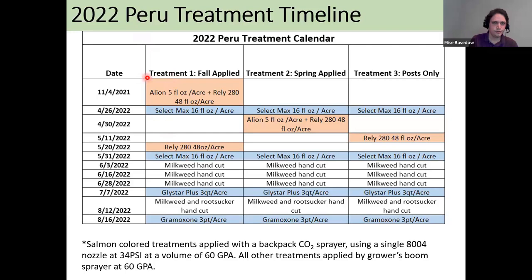At our Peru site in eastern New York, treatment one was the fall-applied treatment: we put out Allion and Rely, a contact material, in November 2021. Treatment two was spring-applied with the exact same products, going out that following April 30th. Treatment three was the post-emergent only, just Rely, applied in May. Treatment one also received a follow-up Rely application to deal with some perennial weeds getting taller than desired. Additional background sprays were made across the full rows due to very aggressive perennial weeds.